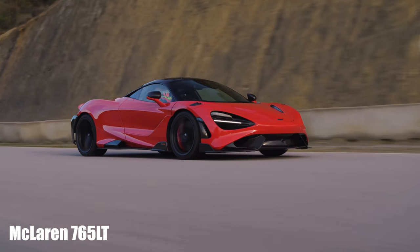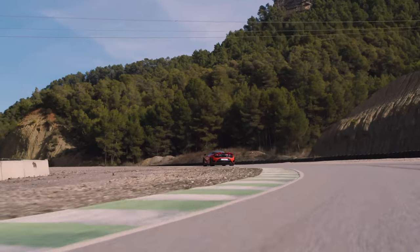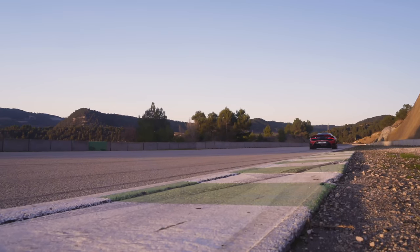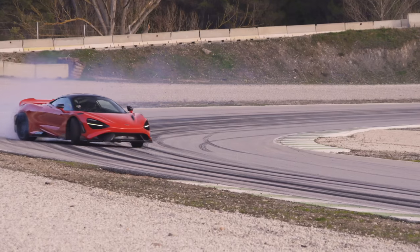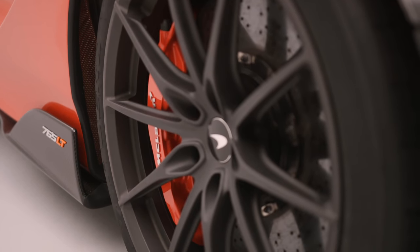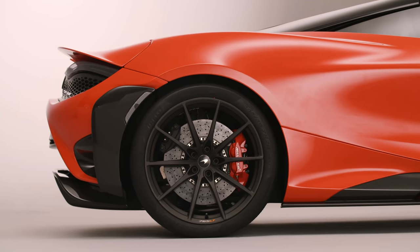McLaren's new Super Series flagship is the 765LT — the company's fourth long-tail model and a lighter and faster version of the 720S it launched three years ago. McLaren has found some 80 kilos to remove from the 720S's kerb weight, leaving it at a quoted 1,229 kilograms. Some 22 kilos were saved by switching wheels, race seats have saved 18 kilos, and deleting the air-con — which I imagine all customers will ask not to delete after all — saves 10 kilos.